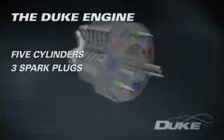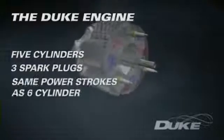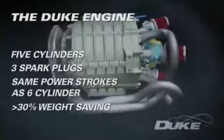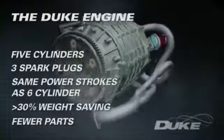The engine has as many power strokes per revolution as a conventional six-cylinder engine, but with at least a thirty percent weight saving and an astounding reduction in the number of parts.